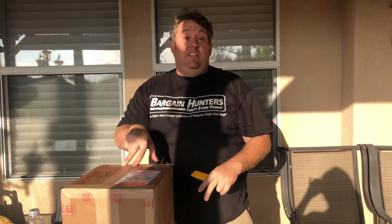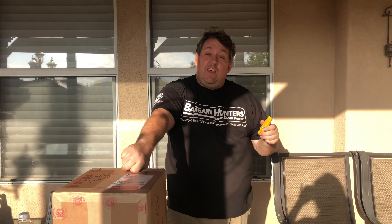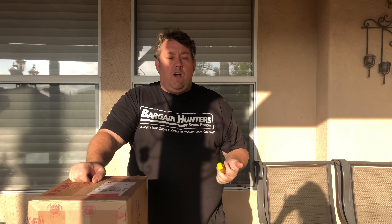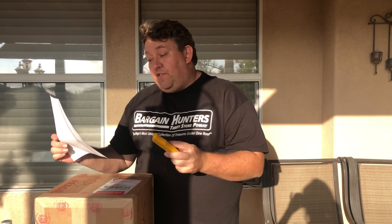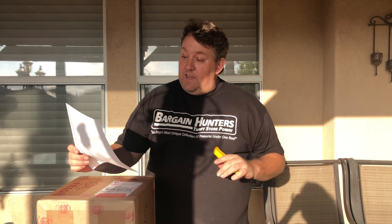I just got this box back from CGC and it's a new discovery. Someone always asks me what are the things I enjoy, and it's always great to find rare comic books. But it's even more fun when you discover the history of a comic book that nobody else kind of knew before. I got notes here because I don't want to make any mistakes — I'm not an expert.